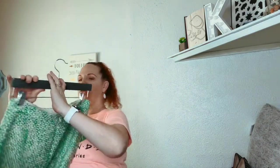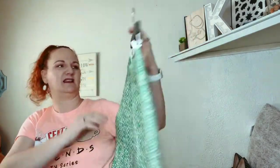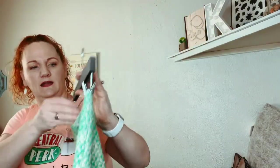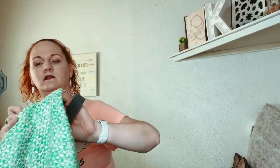This one is J.Crew — it's a pencil skirt, the number two pencil skirt I think, and it's green and white tweed. It is a size 2.